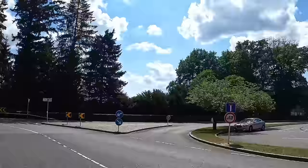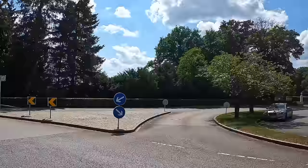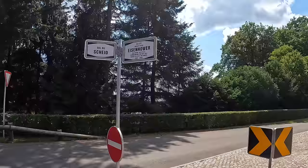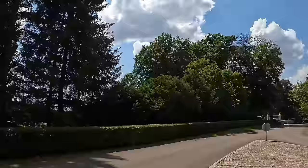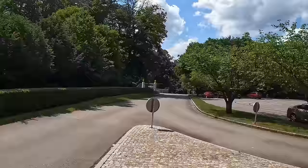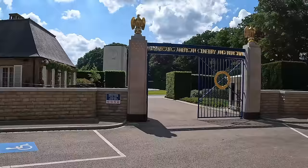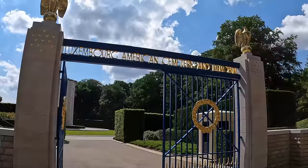And here's the front of the cemetery — very few people here. I believe that's just the name of this road: Dwight David Eisenhower Road. Well, let's have a look inside the American Cemetery in Luxembourg. Coming up to the front gate — Luxembourg American Cemetery and Memorial.